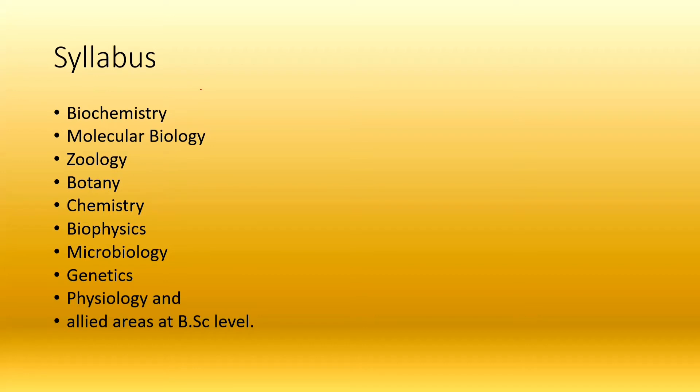Regarding the syllabus, in the official brochure there is no detail about the syllabus. We have prepared a syllabus based on our own analysis.